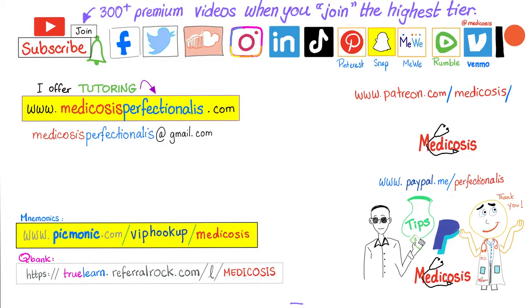If you prefer to watch premium content on YouTube, click the join button and choose the highest tier to gain instant access to more than 300 premium videos. Please subscribe, hit the bell, smash like, support the channel, visit the website to download courses, notes, and cases, or for personal tutoring. Be safe, stay happy, study hard. This is Medicosis Perfectionelis, where medicine makes perfect sense.